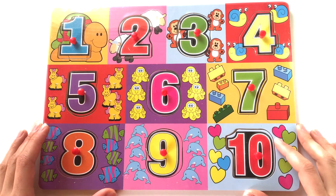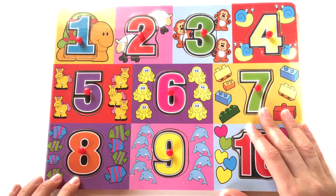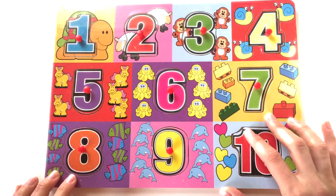Hello guys! Let's learn the numbers from 1 to 10 and count. Let's unpack this wooden puzzle.